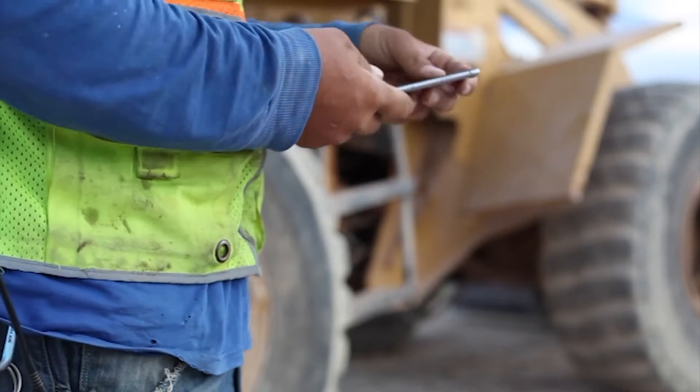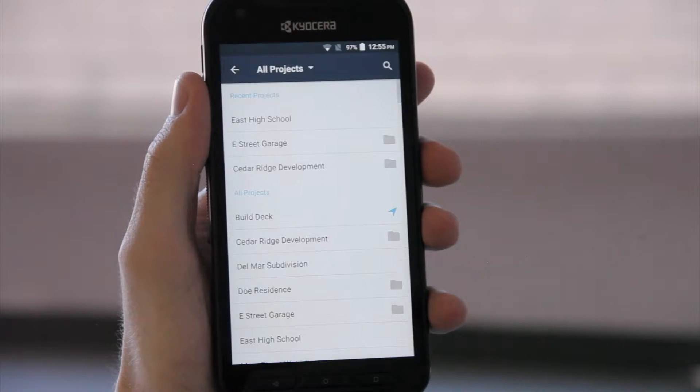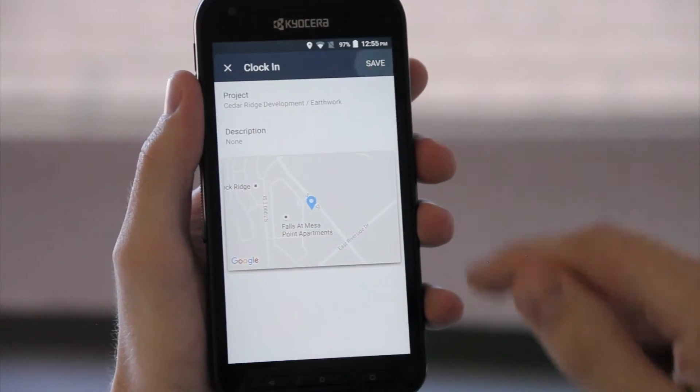Location-based reminders will notify your team to clock in so they never forget. We make it easy for them to clock in and out. They are able to select the project they will be working on and record their location.